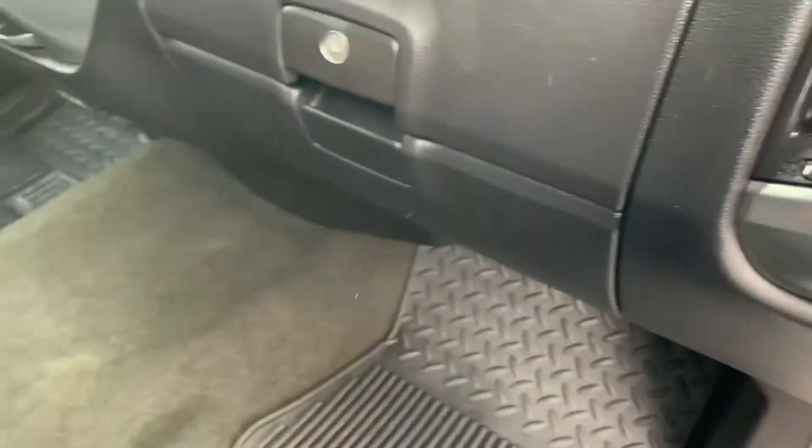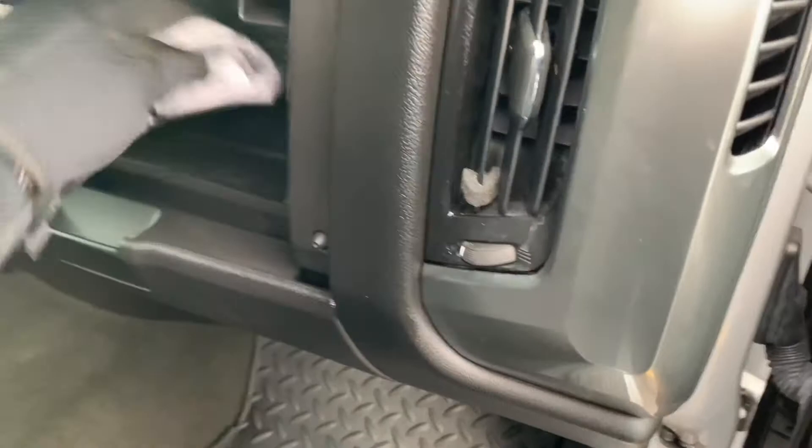Double-decker glove box. This has the trailer wiring and adapter so you can hook it up. Obviously, it hasn't been used for that yet, but double cab.